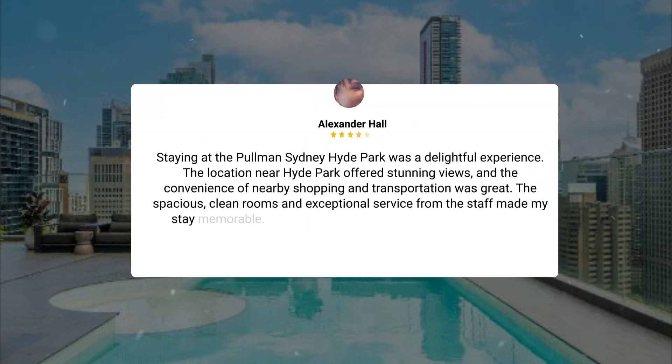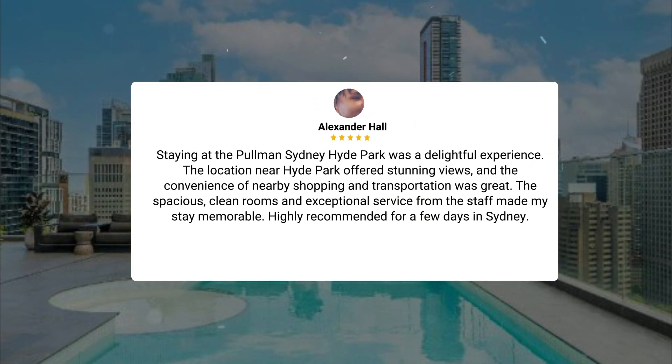Staying at the Pullman Sydney Hyde Park was a delightful experience. The location near Hyde Park offered stunning views, and the convenience of nearby shopping and transportation was great. The spacious, clean rooms and exceptional service from the staff made my stay memorable. Highly recommended for a few days in Sydney.